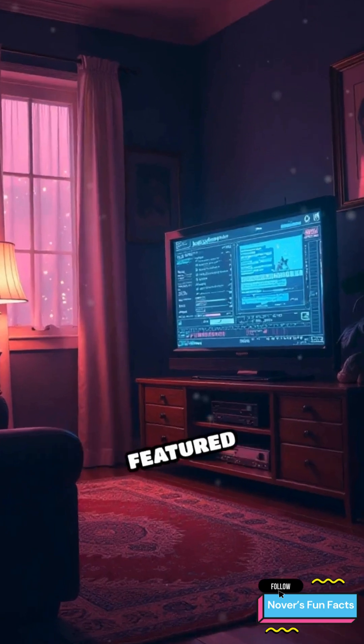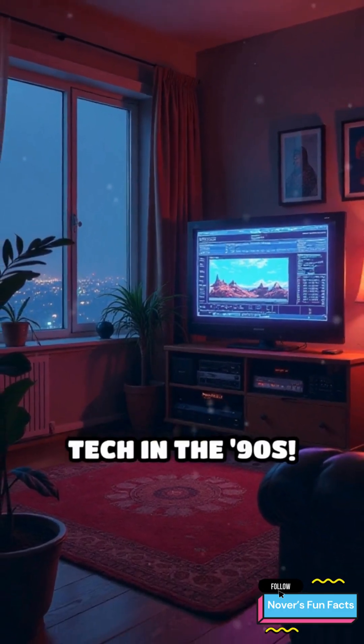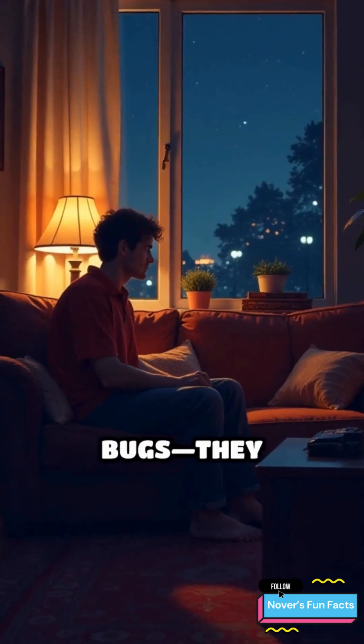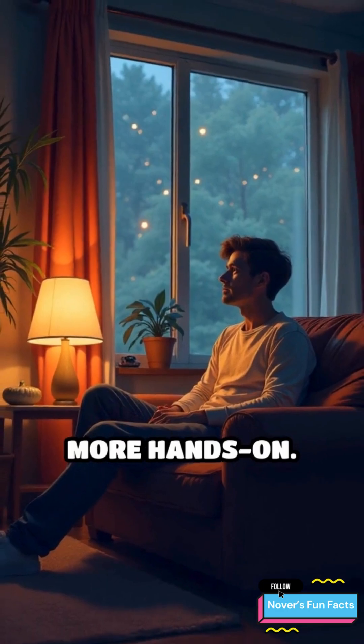Some high-end VCRs featured auto-tracking to fix this for you — cutting-edge tech in the 90s. These glitches weren't bugs; they were part of the analog charm, making every movie night just a little more hands-on.